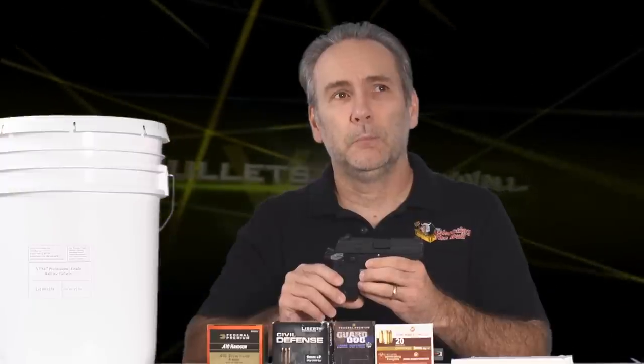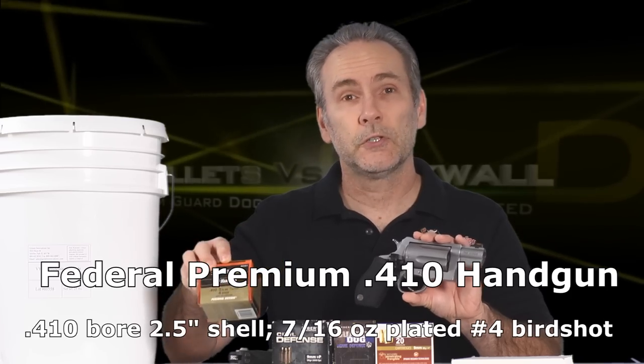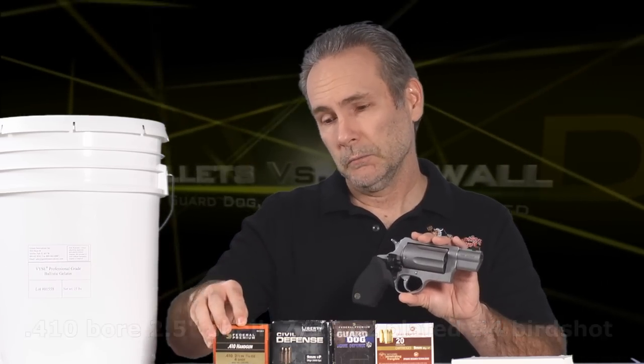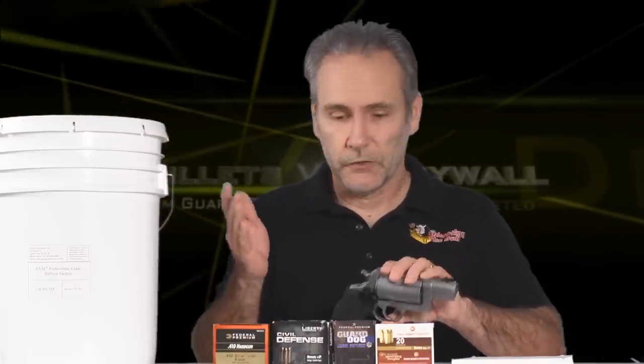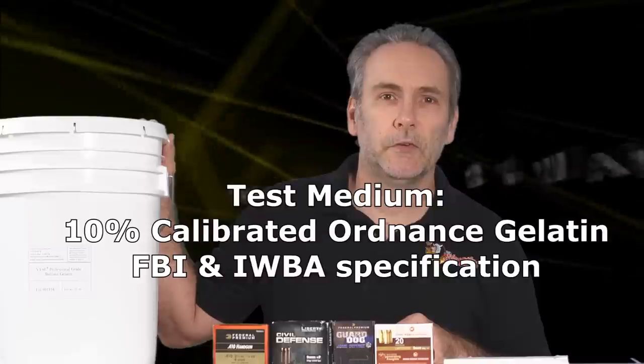I'm shooting all three through a nine-millimeter pocket pistol with a three-inch barrel — a pretty weak home defense handgun. If bullets penetrate through walls out of this, you can be sure they'll go through from any larger pistol. And while I'm at it, I'm also testing the Taurus Judge with birdshot. I don't recommend birdshot for personal defense, but we're testing specifically whether it goes through walls. I built a rig supporting four sheets of drywall — equivalent to two interior walls — with professional ballistic gelatin behind to measure penetration.